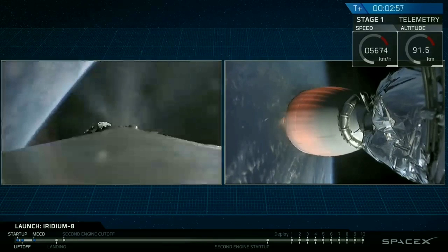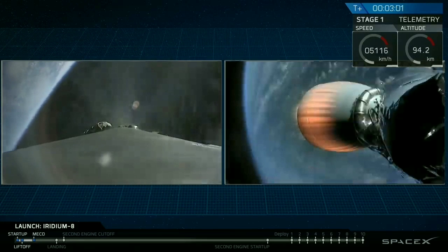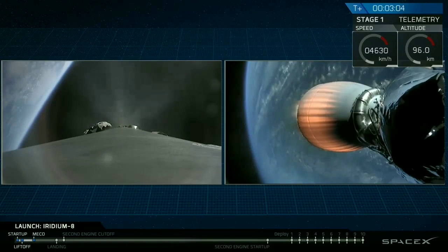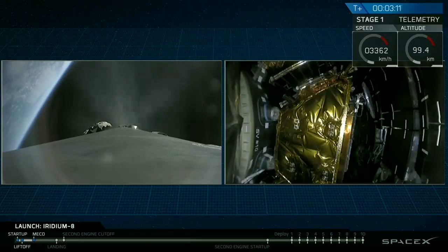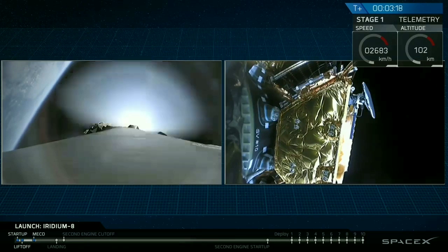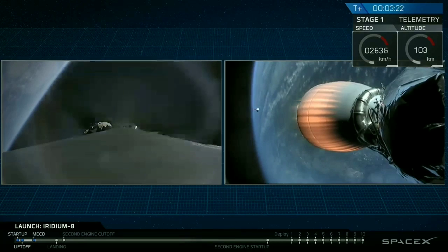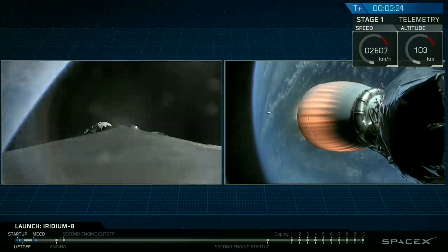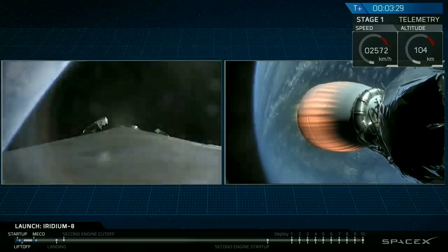We've had successful shutdown of the first stage. It's separated, it's doing the flip to reorient, and it's lit its three engines to begin slowing it down to come to the drone ship. Meanwhile, on the right-hand side of the display, the second stage engine has ignited, beginning to propel the Iridium satellites. You can see them there as we get ready for fairing separation. Fairing separation confirmed.